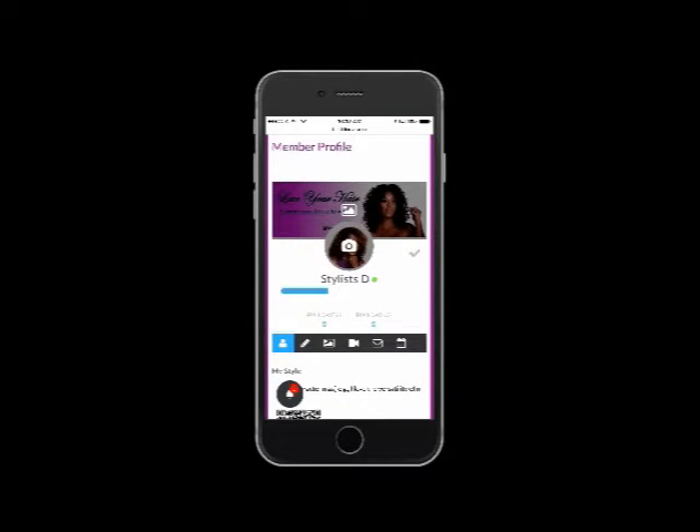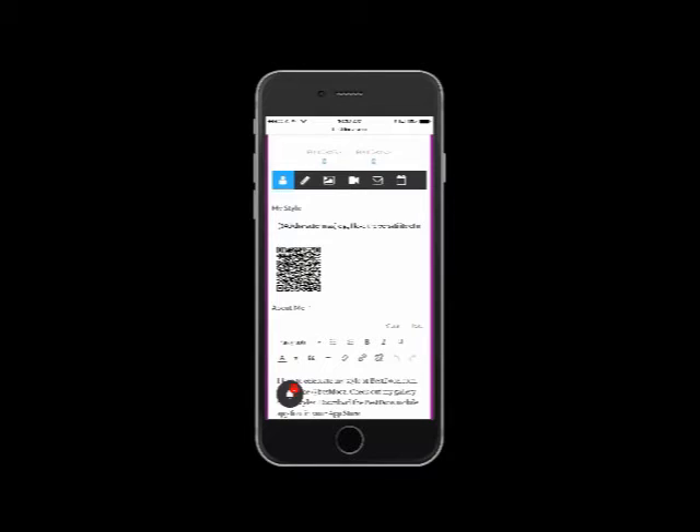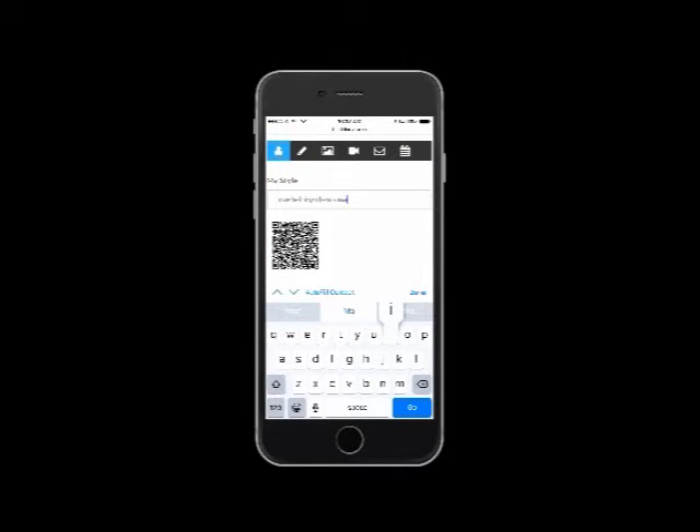We're giving you a free QR code, but we want to learn a little more about you. Here's where you would enter the details about your business and your services.